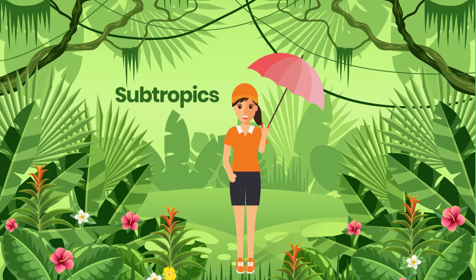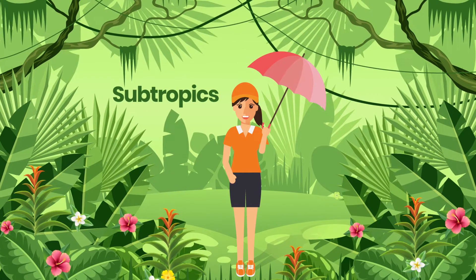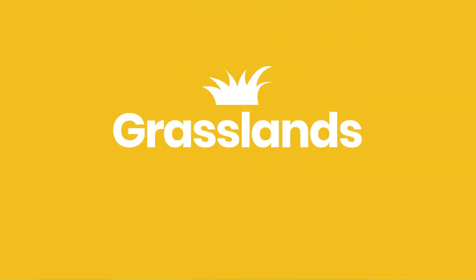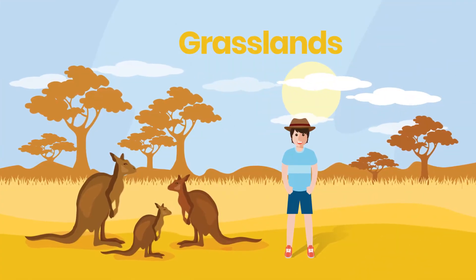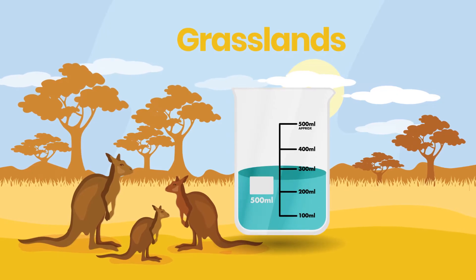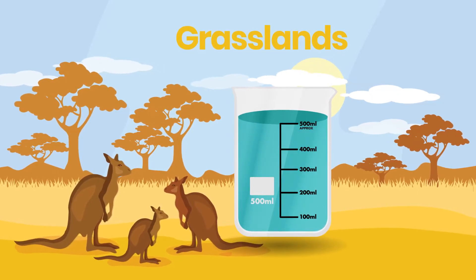The subtropics get wet and dry seasons, like the tropics, but it's less extreme. The grasslands have just enough rainfall to support, well, the grasslands. They get around 250 to 500 millimetres of rain a year.